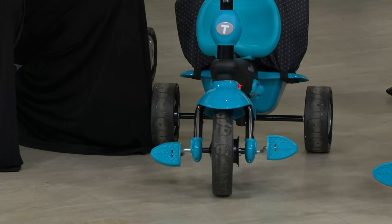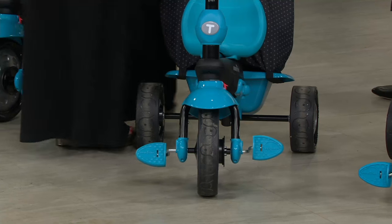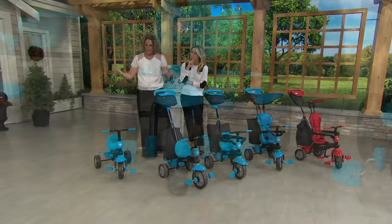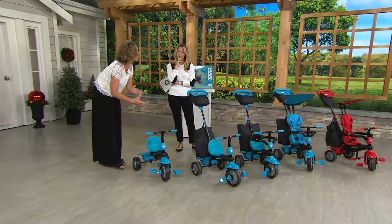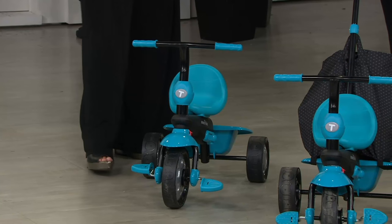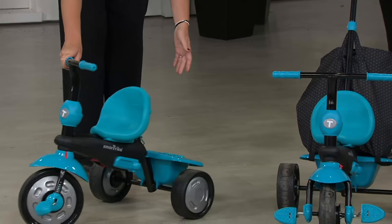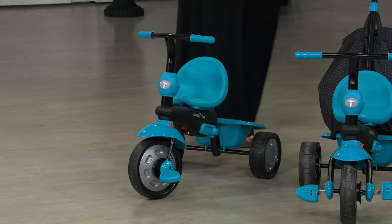It really, truly grows with your child — from when they can't steer to when they can steer, when they can reach the pedals and when they can't. And ultimately, we all have one of these in our garage. Now you have your tricycle. This is when they can finally ride independently of you — you're at the park, they're off and going, and now you have a trike. You've taken everything off, and so we've taken you from stroller to trike with one purchase.